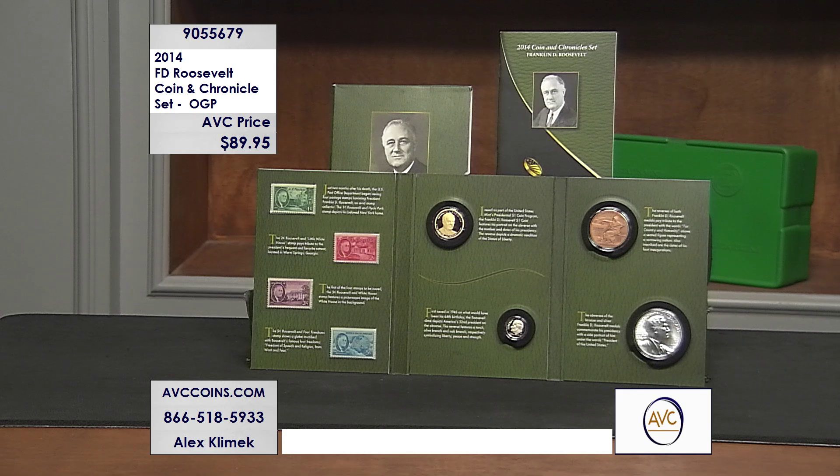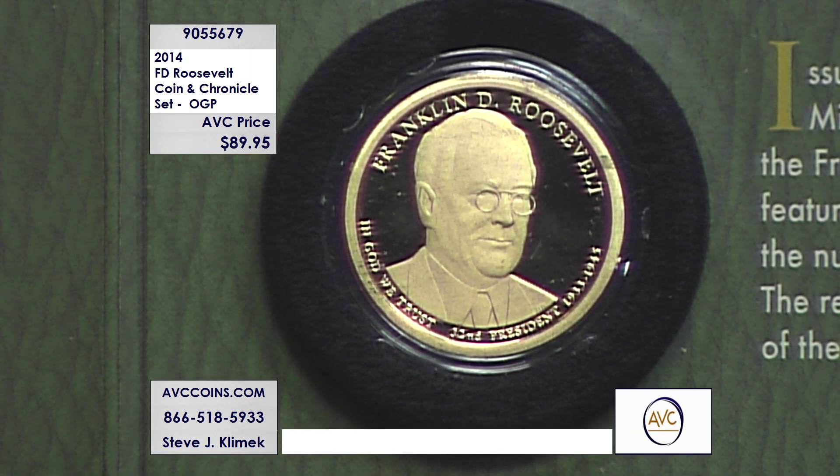Look at this gorgeous presentation. It's a cooperative effort between the Postal Service and the U.S. Mint to put out this beautiful Coin and Chronicles set. This case has four stamps to go with the two coins and the two medallions — eight pieces in all. It's just a wonderful opportunity.